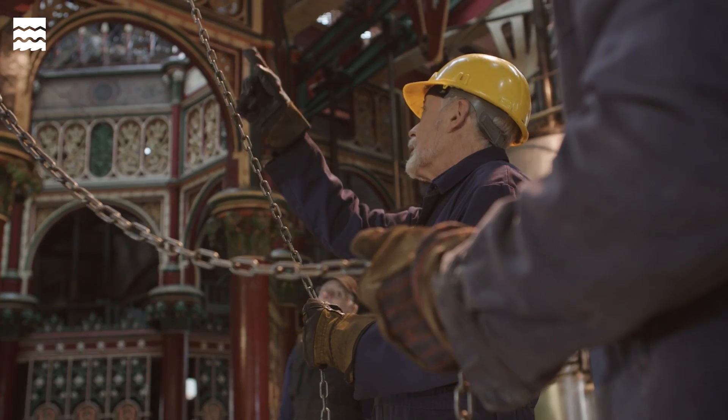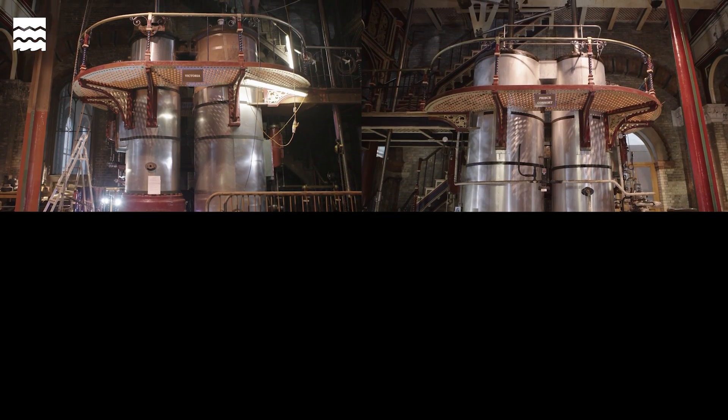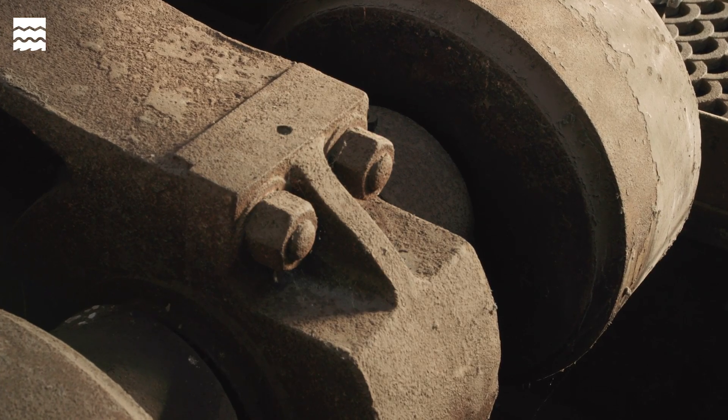It just keeps you fully occupied and gives you something to look forward to. We've got four engines: Victoria, Prince Consort, Alexandra, and Albert Edward. The two that we are working on are Victoria and Prince Consort, and the other two we are just going to leave as they are in their rusty condition.